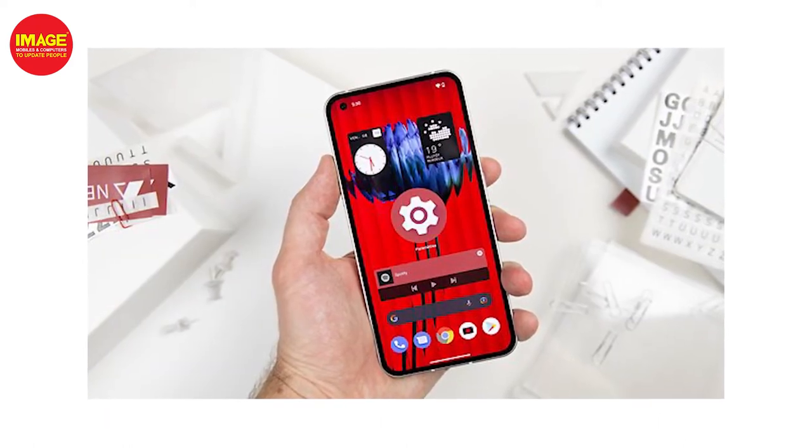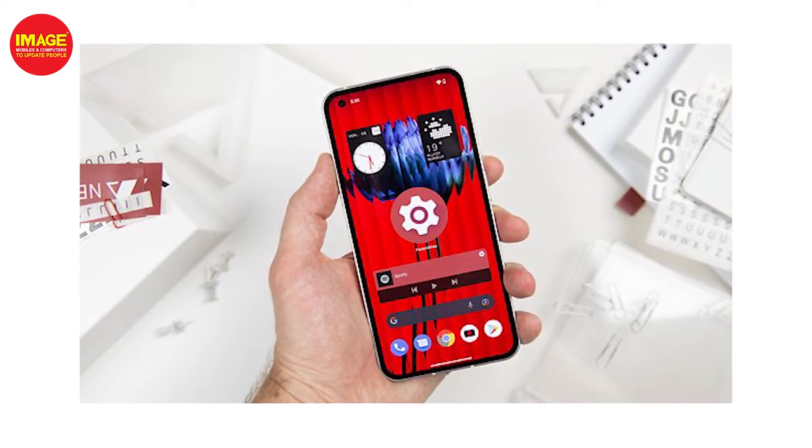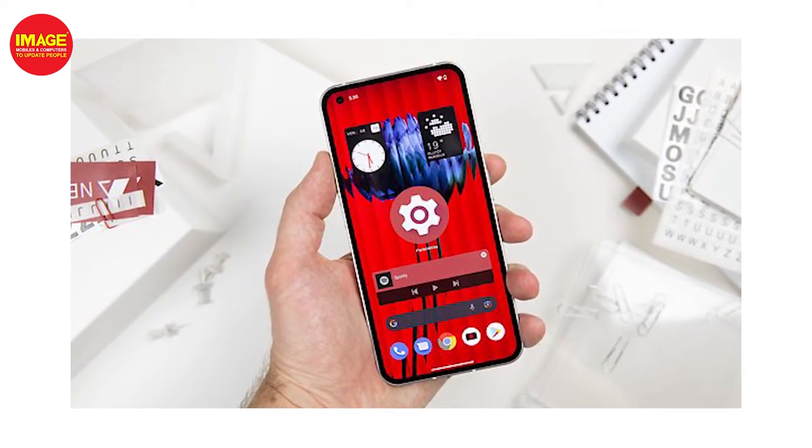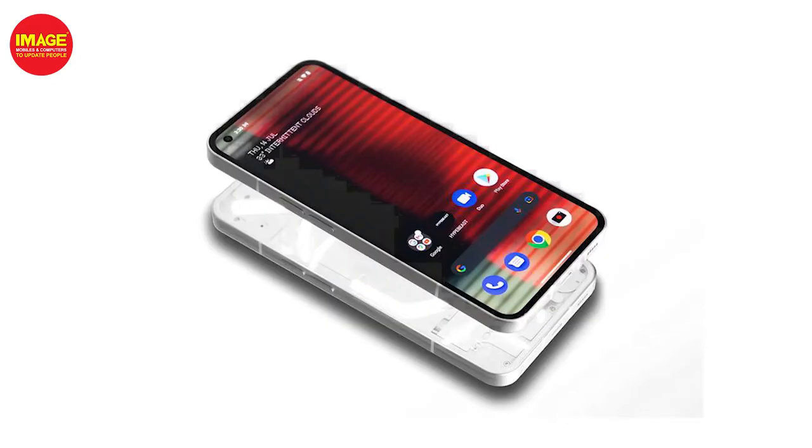We've got an OLED display with a 120Hz refresh rate, Full HD Plus resolution, and HDR Plus support. We've got a brightness of 500 nits, and Gorilla Glass 5 protection.